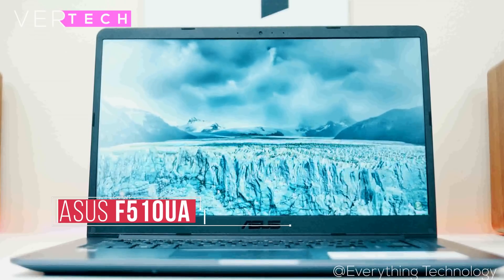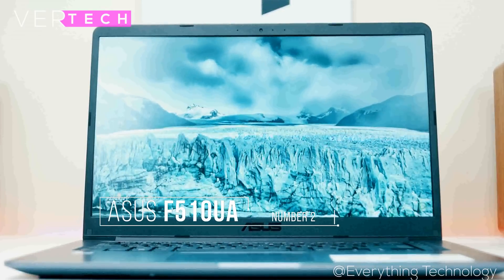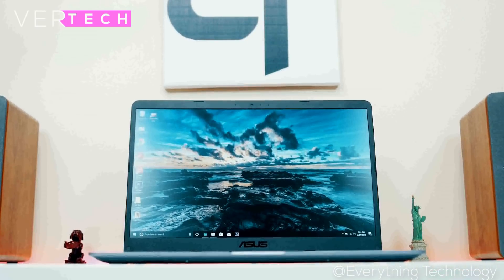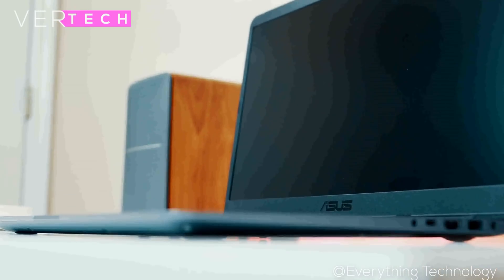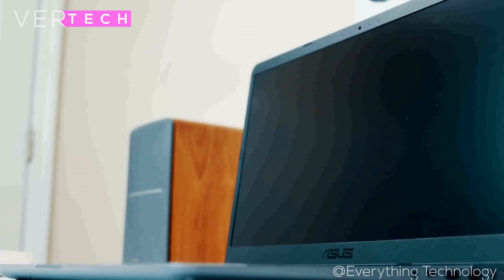Number 2 on the list is the Asus VivoBook F510UA. The Asus VivoBook F510UA is one of the best built and most premium-feeling laptops you can buy for $500. It has a great build, a good-looking display, and great performance. The build quality is excellent — it comes in a metal build with a very premium feel and finish. For this price, you'd be hard-pressed to find a better built laptop than this.